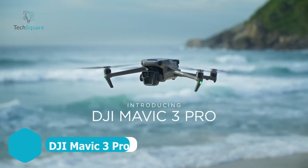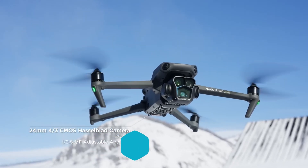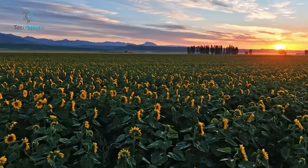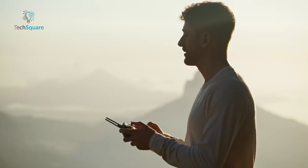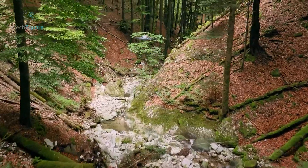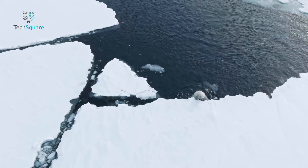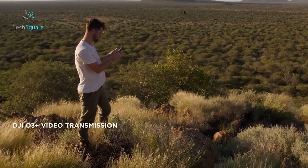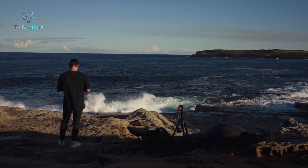Discover the DJI Mavic 3 Pro, where innovation meets excellence in aerial photography. Armed with a Hasselblad main camera boasting a four-thirds CMOS sensor and 20 megapixels, this drone captures stunning imagery with unparalleled clarity. From dynamic landscapes to intricate details, every shot is a masterpiece. Safety takes center stage with omnidirectional obstacle sensing and APAS 5.0, ensuring worry-free flights as eight vision sensors detect obstacles. With a remarkable 43-minute flight time, the Mavic 3 Pro grants you the freedom to explore further without battery concerns. Experience seamless connectivity with DJI O3 Plus, offering a transmission distance of up to 15 kilometers, delivering stable signals for a coherent camera view.